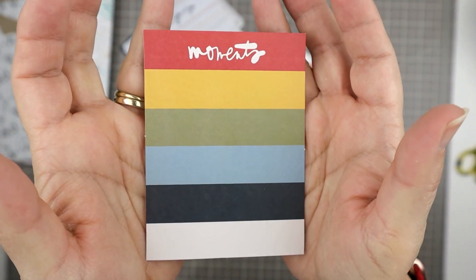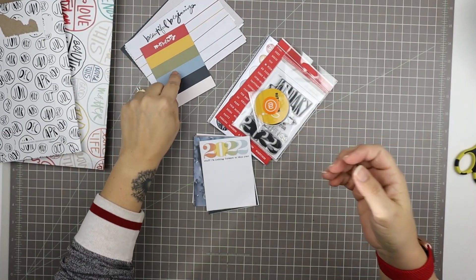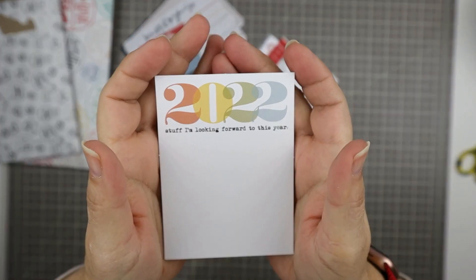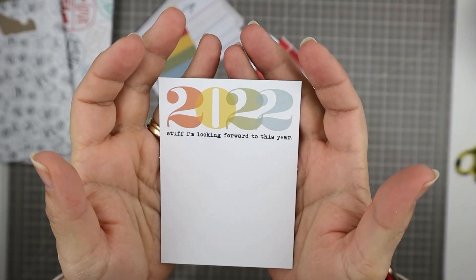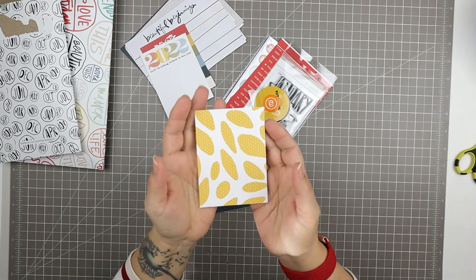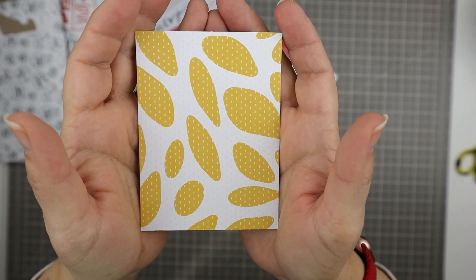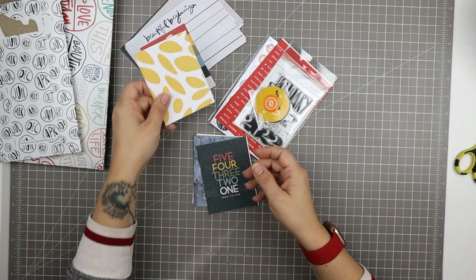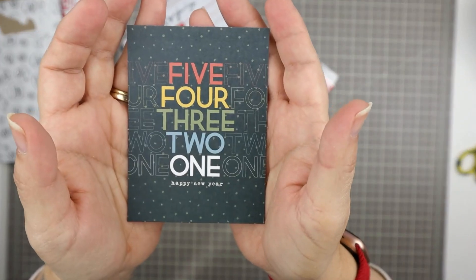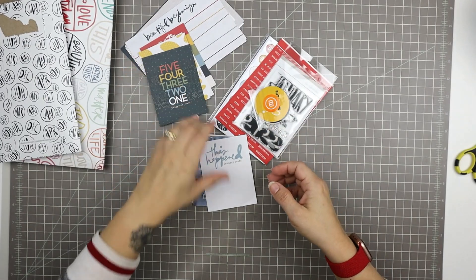Here we have a card that says 'moments' with bands of color — really pretty. This one says '2022 stuff, I'm looking forward to this year.' Oh, January — you had no idea. Then we have this really pretty yellow card with just blobs; I think it's a fun pattern, good to house a photo or a piece of ephemera. This one says 'five, four, three, two, one — happy new year.' I've already documented my new year, so I'll probably put this away until 2023.